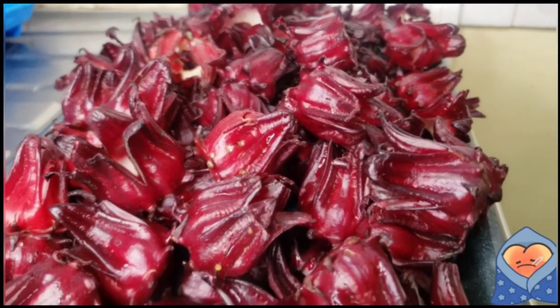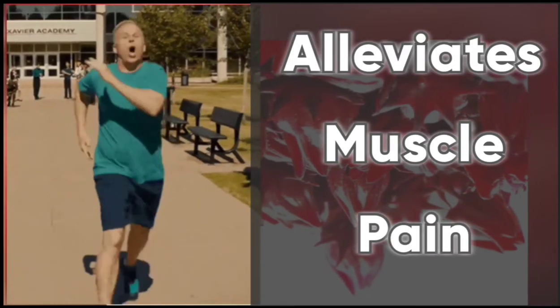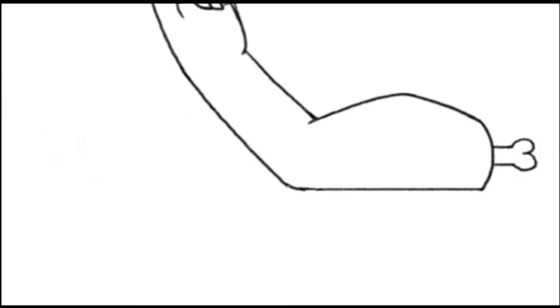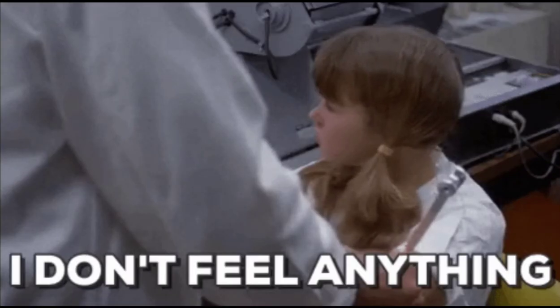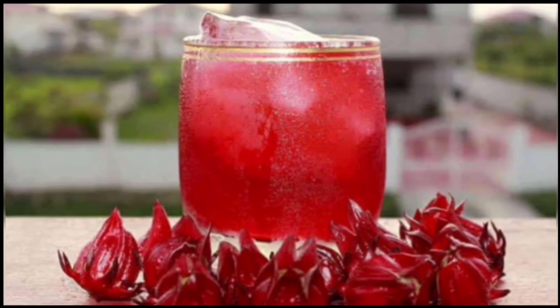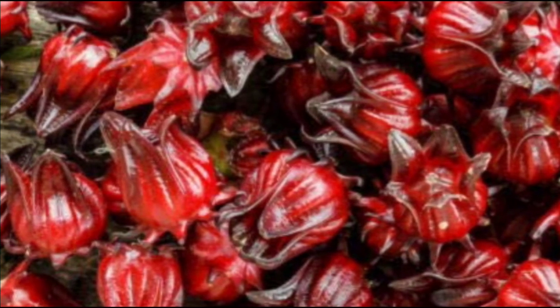Sorrel can alleviate muscle cramps. Sorrel has a high level of phosphorus that can reduce issues such as muscle weakness, exhaustion, and numbness. An adequate amount of phosphorus keeps the body active and fit. In addition, phosphorus can also prevent sexual weaknesses such as poor mobility and impotence.